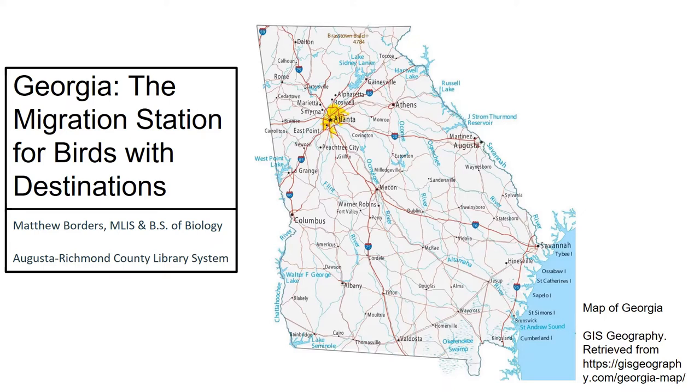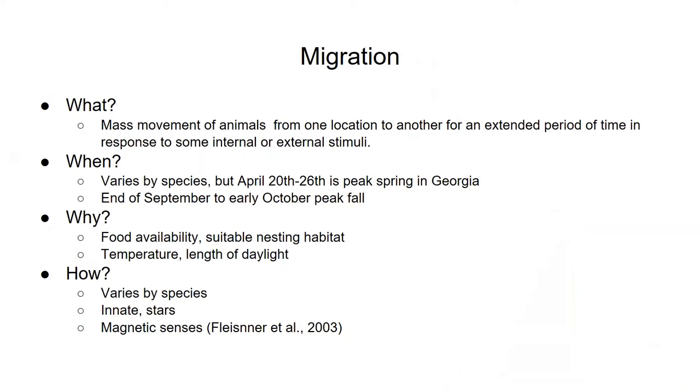We'll talk about the basics of bird migration — the whats, whens, whys, hows — why Georgia is such an important stage in the Atlantic flyway, which I'll explain in a second, and I'll go over some important migration locations in Georgia and give a few examples of the birds you'd find there. We're in the middle of peak spring migration, so let's get started so you can get out there soon and see some cool birds.